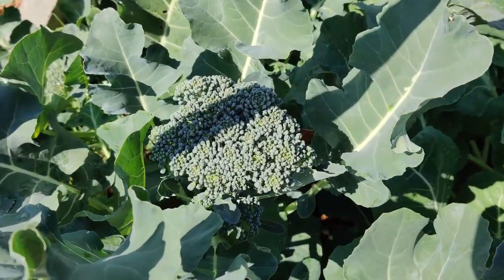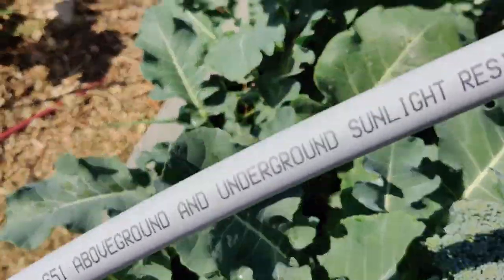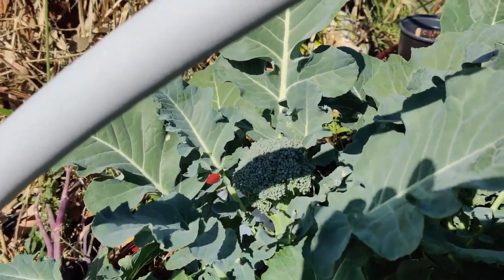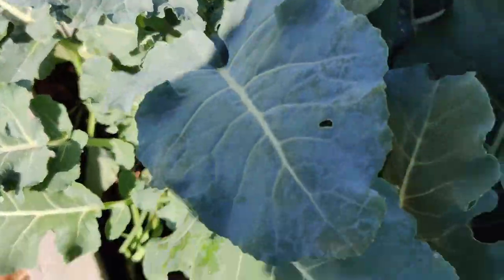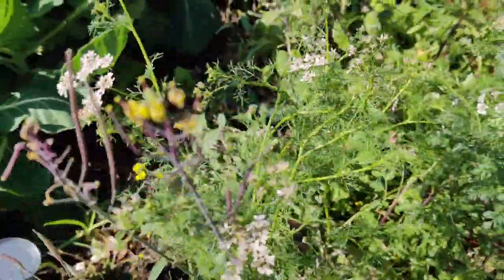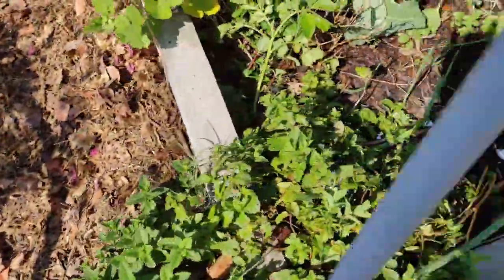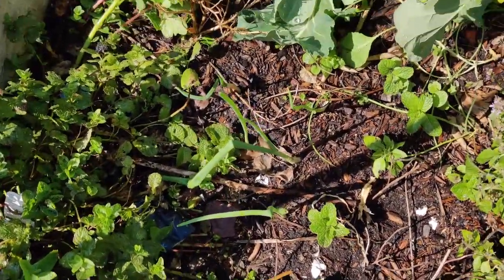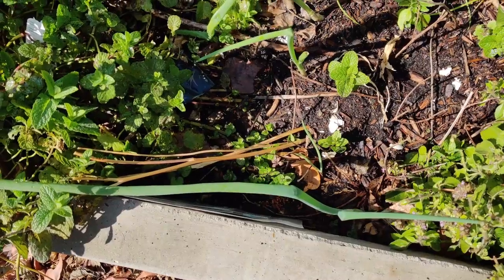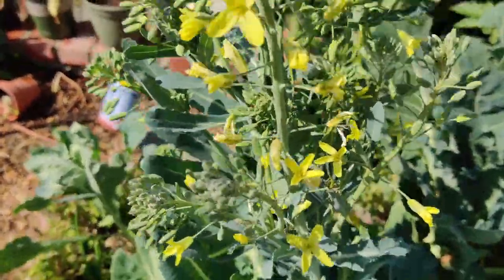This broccoli is looking marvelous. Here's a smaller one, and that's all Brussels sprouts over there. There's another broccoli, and another. I've been trying to harvest this cilantro — it's starting to go to seed, but I think I still have time. I still have some seeds in here — nasturtium and stuff like that. If they come up, they come up. This collard green is going to flower and go to seed.